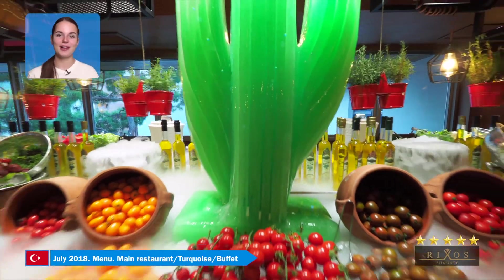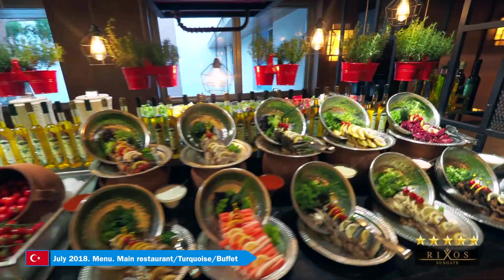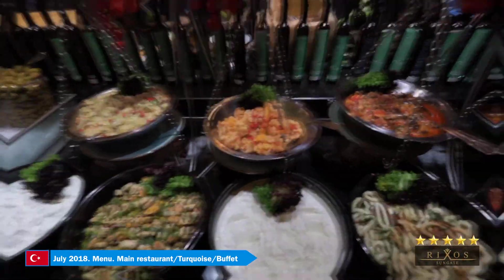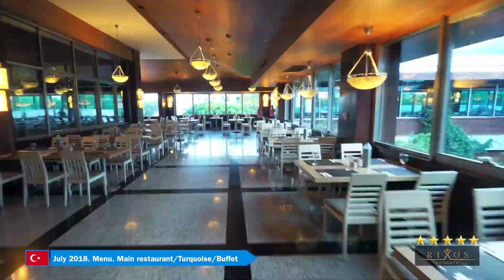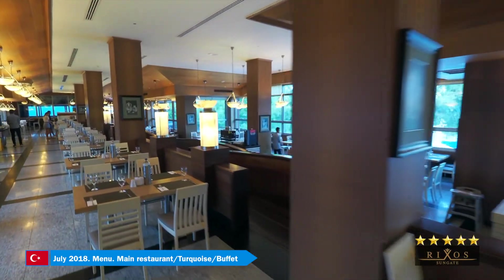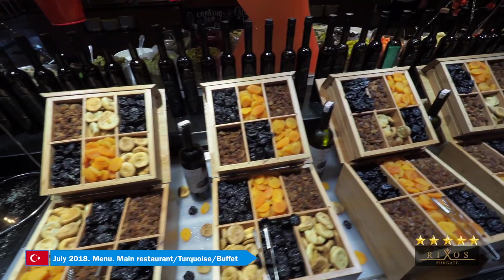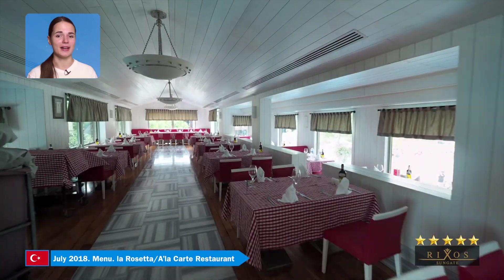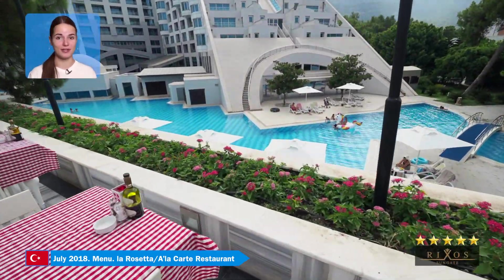Here's Turquoise, the main restaurant of Rixa Sungate. As the chief food taster, I checked out nine à la carte restaurants — Italian, Mexican, Japanese, Far Eastern cuisine — along with teppanyaki, sushi, as well as 19 bars, five snack bars, and a bunch of food kiosks.